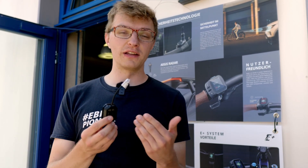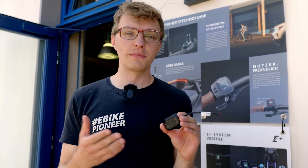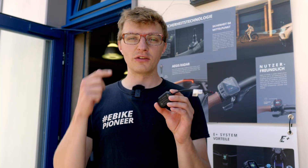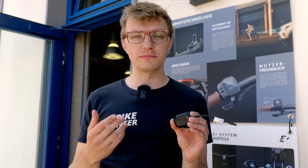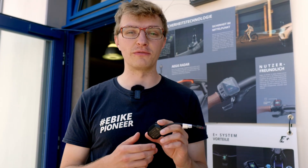It also features Apple Find My integration, so you can locate your e-bike using the Apple Find My system. What's special is a standalone battery life of up to five years — so even if the main battery is removed, it will still transmit your bike's location for over five years.